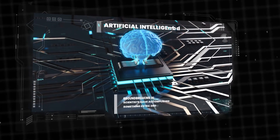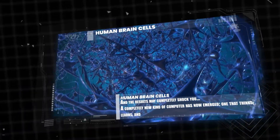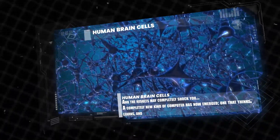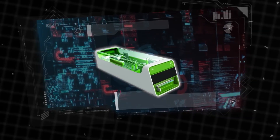In a groundbreaking twist to artificial intelligence, scientists have accomplished something extraordinary. This time, they have merged human brain cells with AI, and the results may completely shock you. A completely new kind of computer has now emerged — one that thinks, learns, and evolves using live neurons.